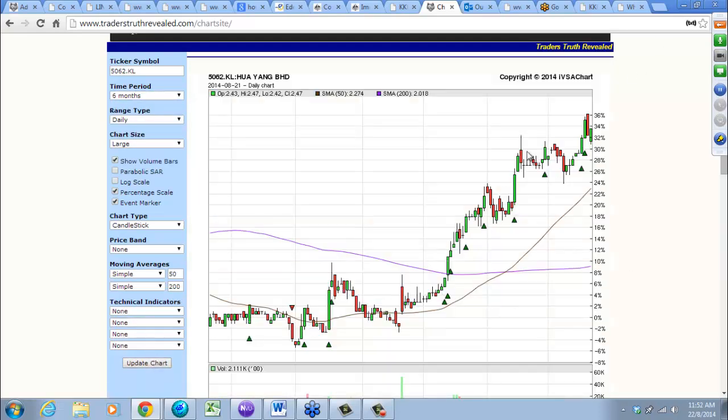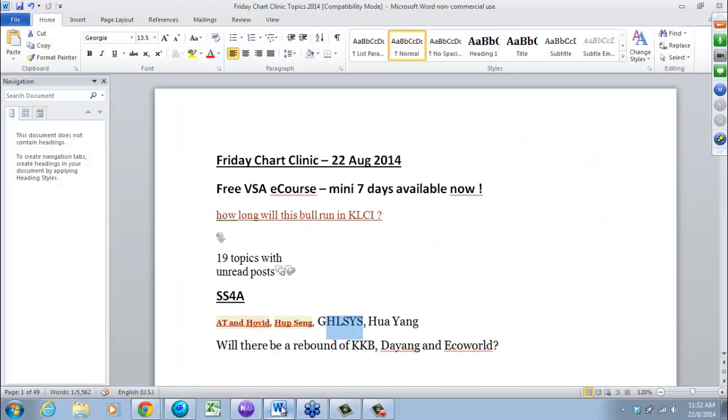Because it's up in a nice parabolic way. Next one I have is KKB.